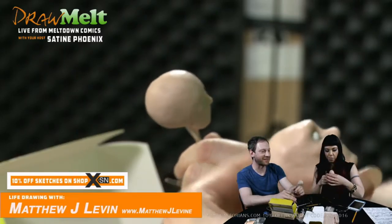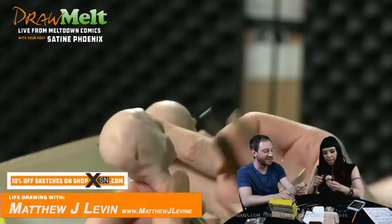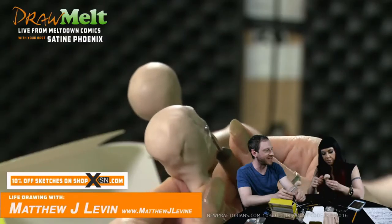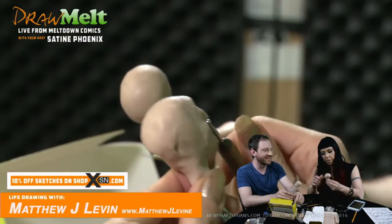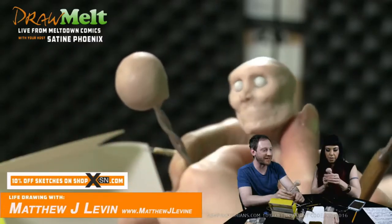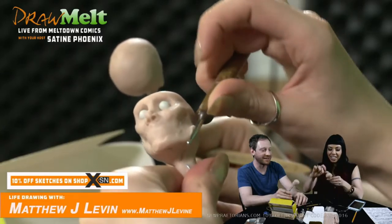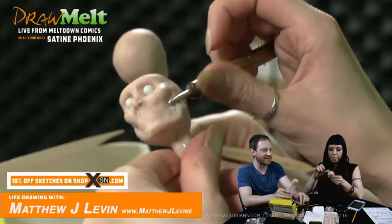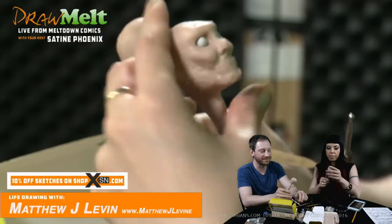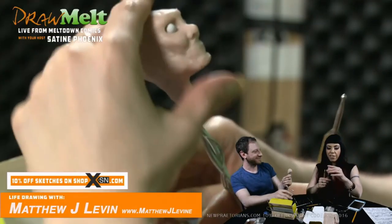Sometimes I'll just randomly start scat singing. It seems like whenever I do, I always end up saying 'flip-flop' — flip-flop-a-doo-ba-ba-ba. If I was possessed by Cab Calloway and I was going to start scat singing, it would be like an all flip-flop kind of an affair. I have a question.